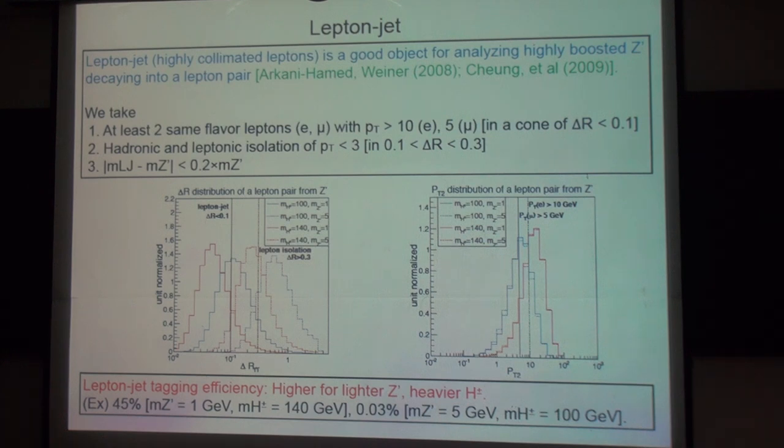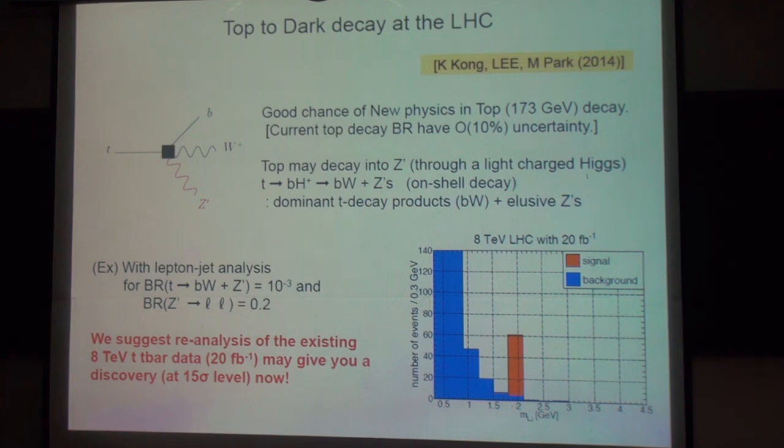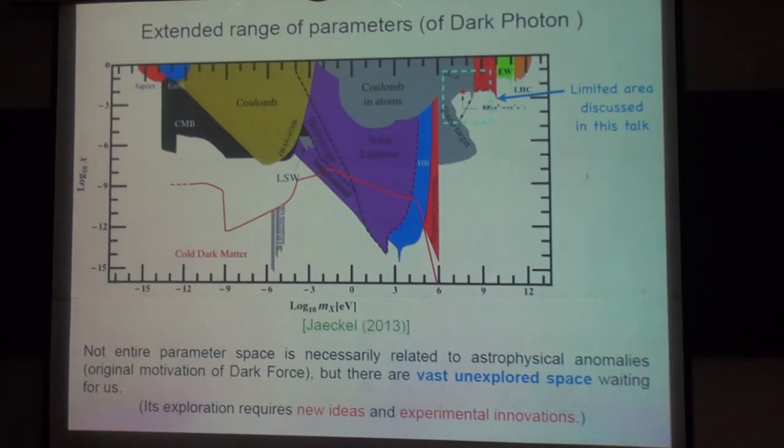Because the dark force carrier is a very unusual particle, the typical search sequence may not apply, and you can also develop some new interesting schemes that can possibly discover it even with existing data. This shows the extended range of parameters of the dark photon. In my talk, we covered only this small area, but there's a much larger parameter space.